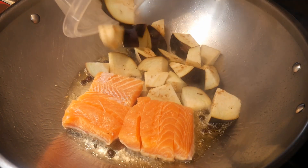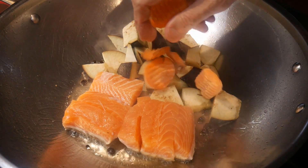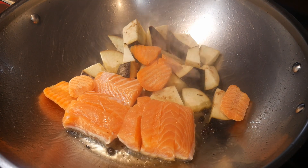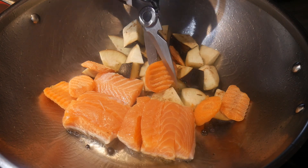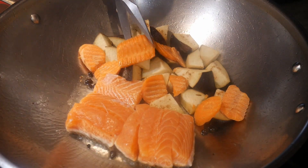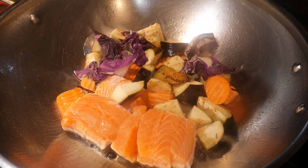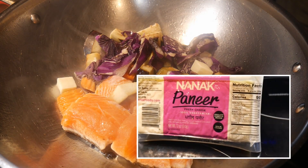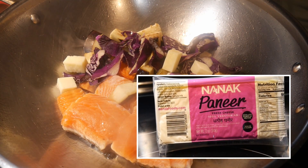Next I add two cups of eggplant that was prepped at the beginning of the week, then about one cup of sliced carrots I found in the refrigerator — my son bought these for his salad, but they were bigger than I like, so I used scissors to cut them up right in the wok. Then I add about one cup of red cabbage which I had already prepped. I also found some paneer — an Indian cheese — and decided to add that as well.